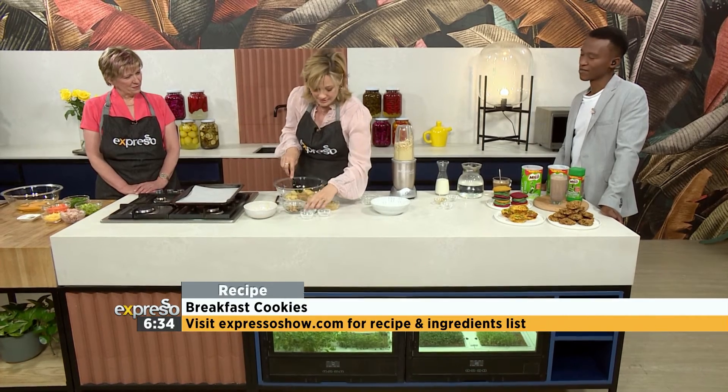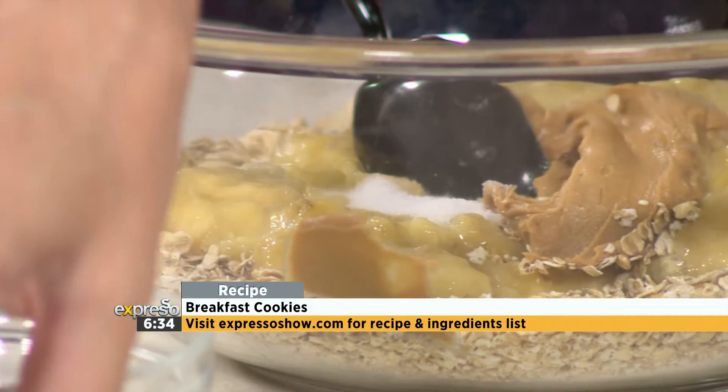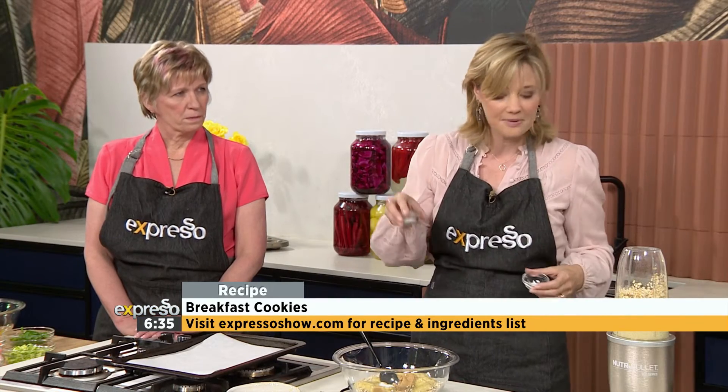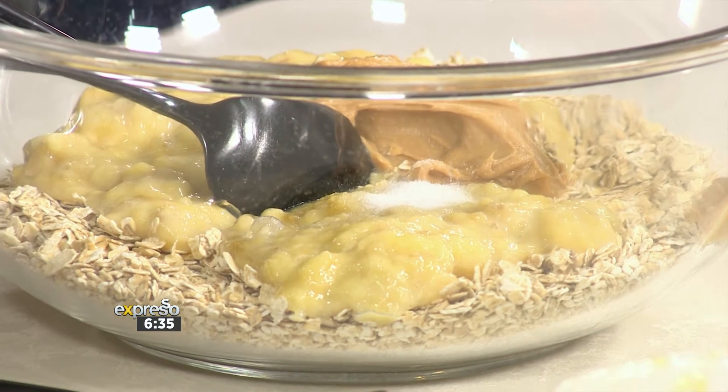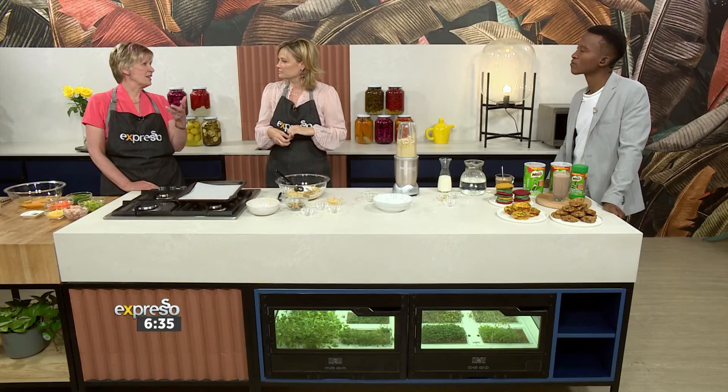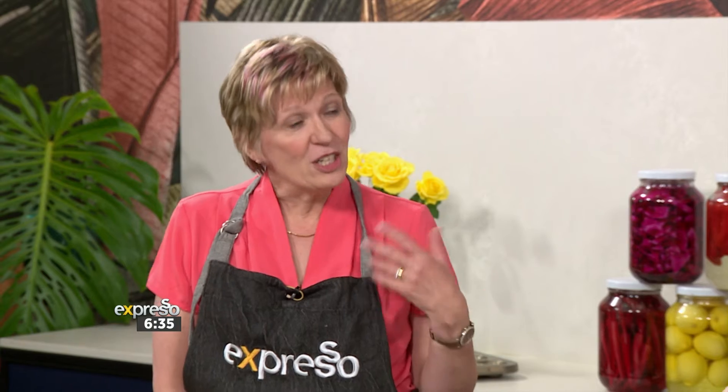A cup of peanut butter goes in here — my family's a crunchy peanut butter kind of family. Smooth for me! Of course, if you have nut allergies there are alternatives, depending on whether you're allergic to ground nuts or tree nuts. Peanut butter is here for the protein and the energy — it's very high in energy and really gives kids that boost, especially in the morning. Grabbing a cookie on the go can actually work quite well, because you know you're giving them something very nutritious.